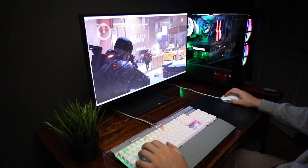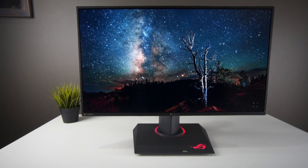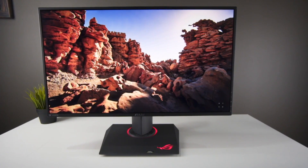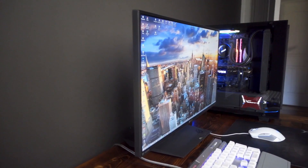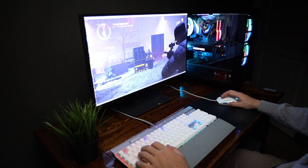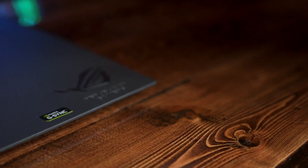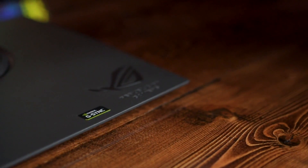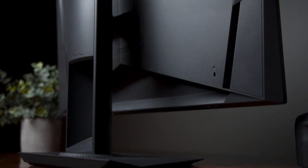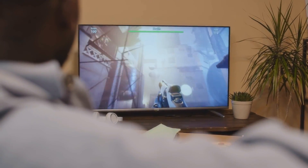The ROG Swift PG279QZ design is sleek and functional, with thin bezels and a fully adjustable stand that enables tilt, swivel, pivot, and height adjustments — designed with the gamer's comfort in mind. Connectivity options are abundant, featuring DisplayPort, HDMI, USB ports, and an audio jack. Customizable RGB lighting on the back adds flair to your gaming setup. While it comes at a higher price point, for gamers who require top-notch performance it's worth every penny. The ASUS ROG Swift PG279QZ is a high-end monitor that excels in both performance and design, ideal for competitive gamers.